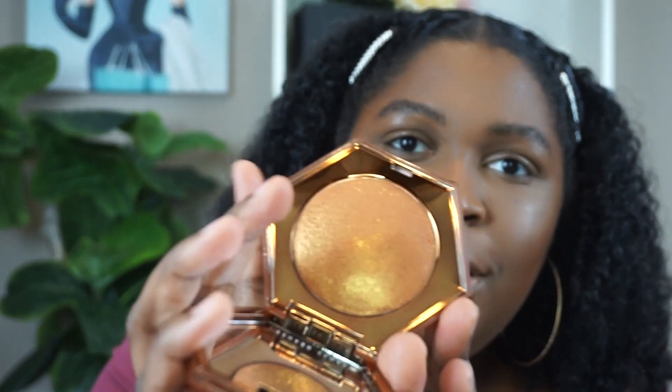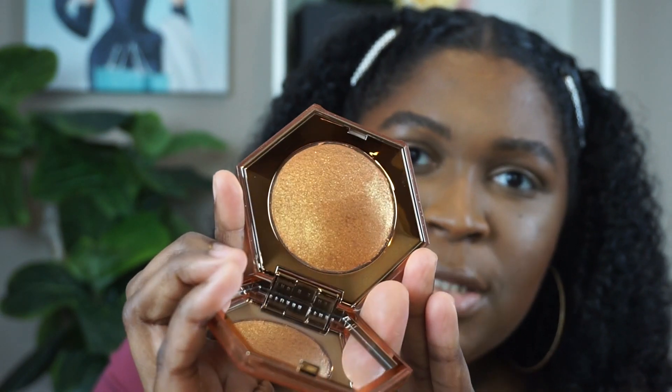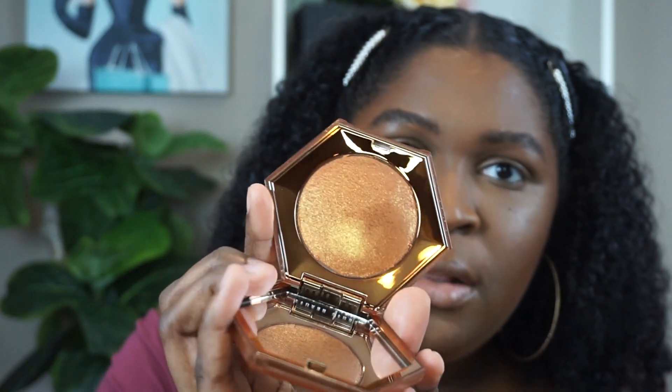And this is what the inside looks like. I did swatch it — I'm not gonna lie, I swatched it. So that is what the inside looks like — so pretty.